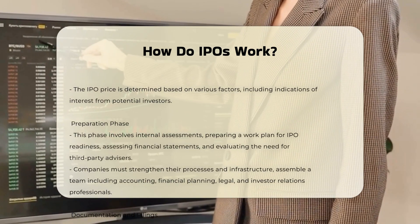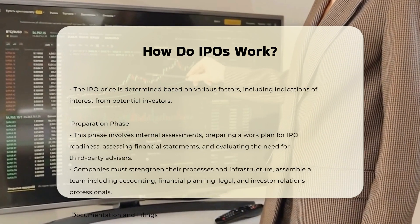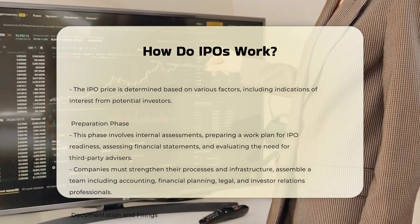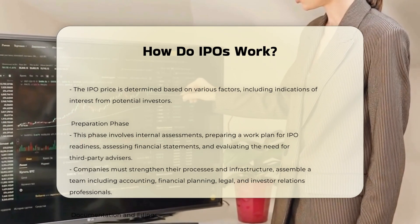Role of underwriters. The company hires investment banks to act as underwriters. These underwriters help with the securities registration process, gauge demand, set the IPO price and date, and market the shares.